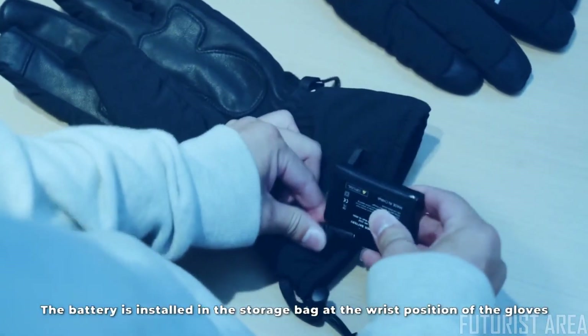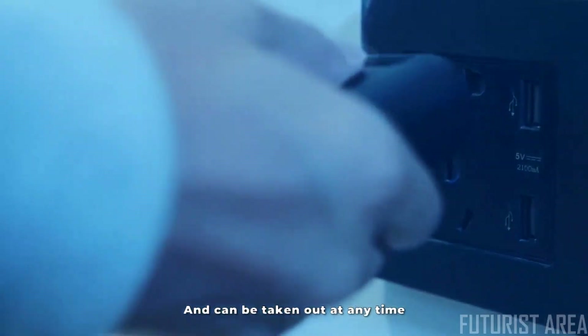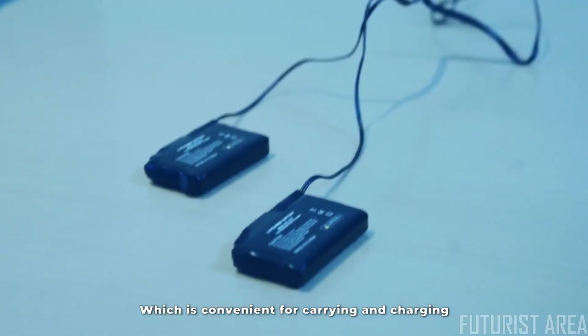The battery is installed in the storage bag at the wrist position of the gloves and can be taken out at any time, which is convenient for carrying and charging.